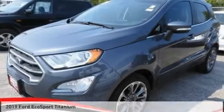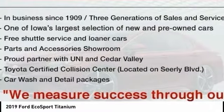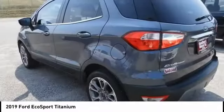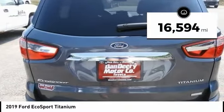Take a look at the 2019 EcoSport. The Ford EcoSport has an upgraded interior that provides you all the features you could ever want. It also offers the functionality of an SUV but in a size where you feel in control. This vehicle has less than 20,000 miles.